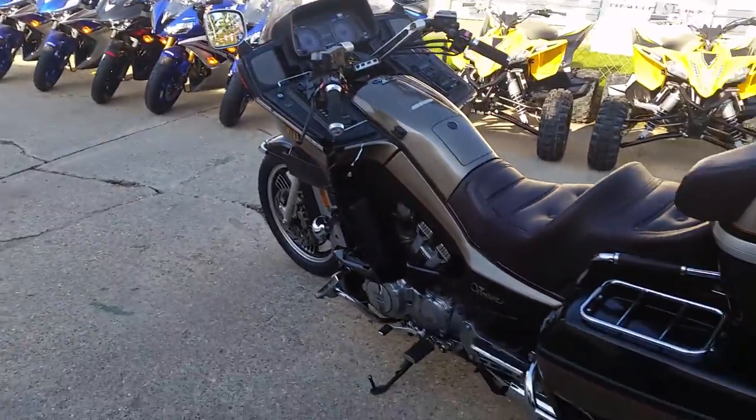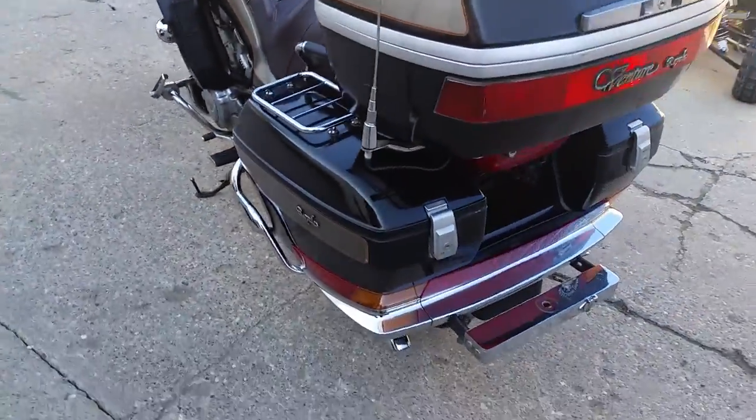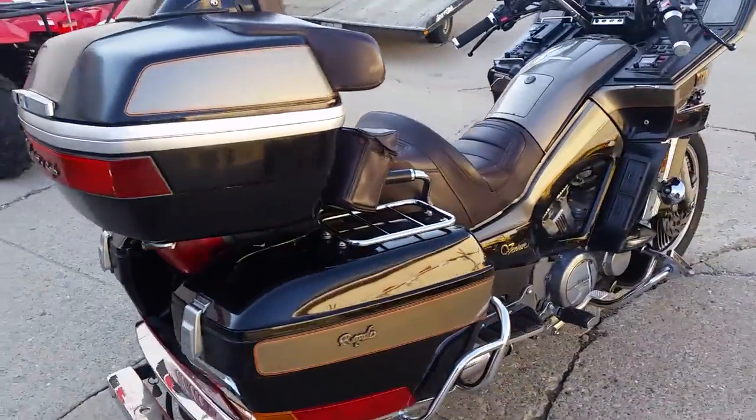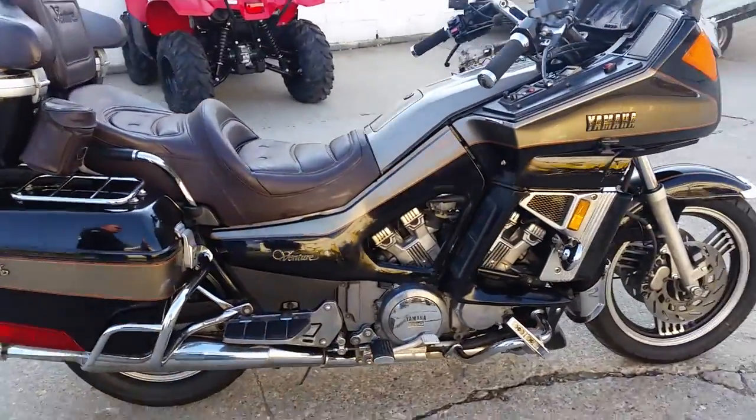We've got the V4 motor, runs strong. It's a heck of a bike for $1,500. Visit our website, it's ApprovalPowersports.com. We've got guaranteed financing, over 450 used bikes in stock.